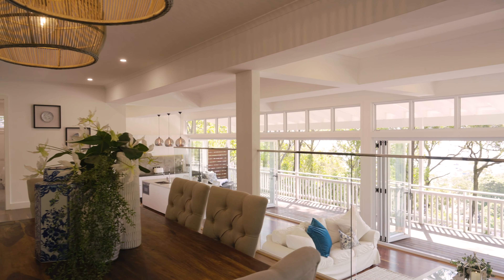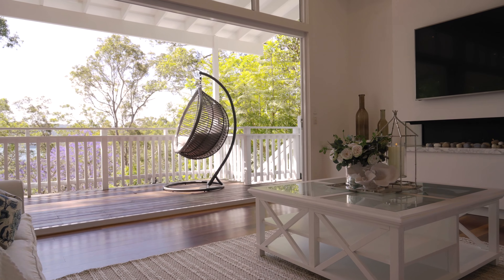The property offers a multitude of living spaces making entertaining effortless, with living and dining flowing seamlessly to entertaining decks.